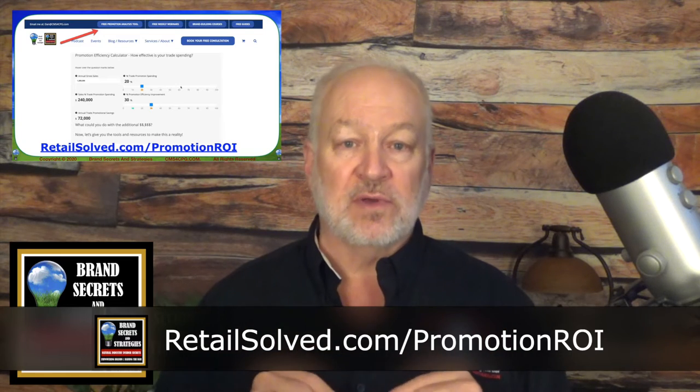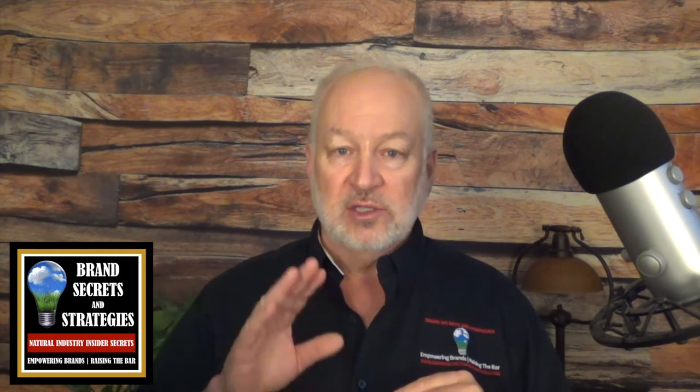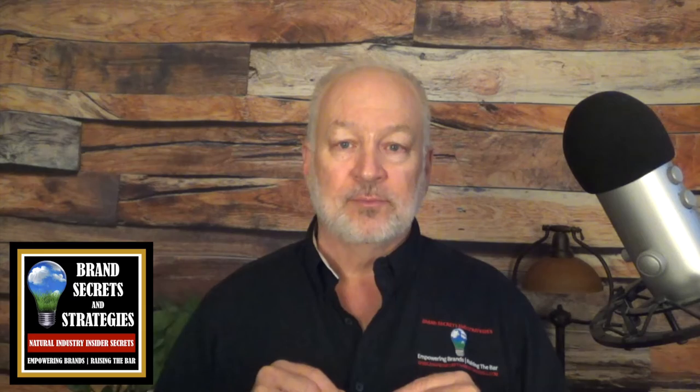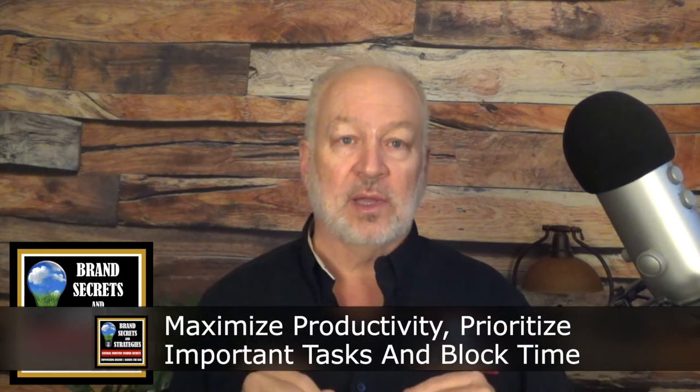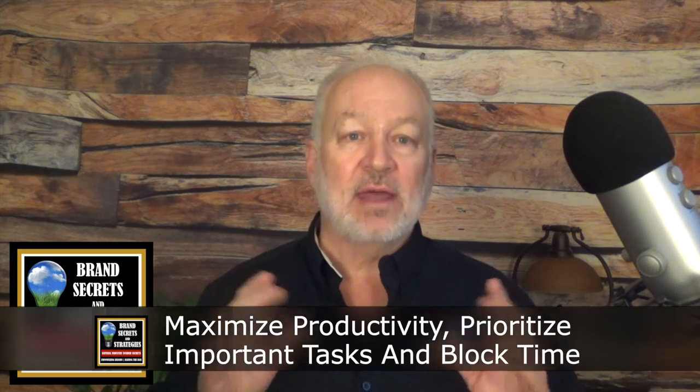And of course, there's a bunch of other resources on my website, especially on the events page, where I talk about how to maximize your trade marketing ROI. Check out the free webinar replays. And that takes us to today's topic: maximize productivity, prioritize important tasks, and block time.